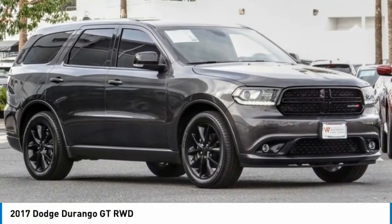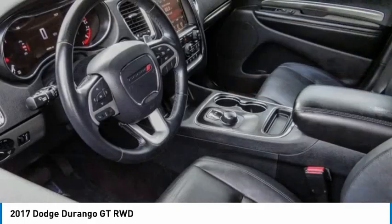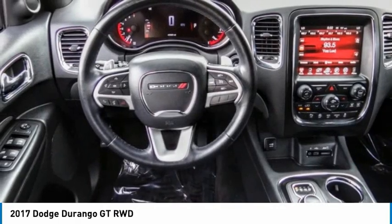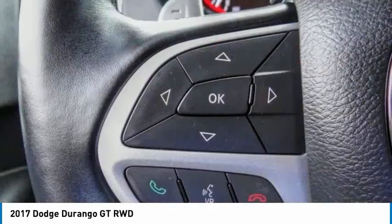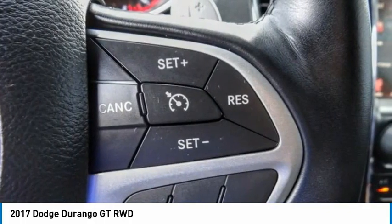Durango. The Durango allows you and your family to travel in style and comfort. It offers more interior room than most midsize SUVs and has an available third row of seating. Underneath are sturdy body-on-frame mechanicals and the option for a powerful V8 engine.